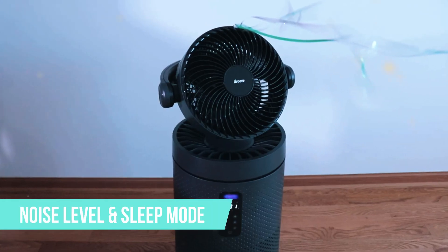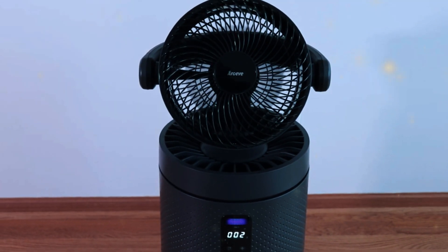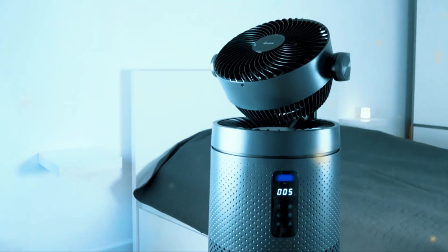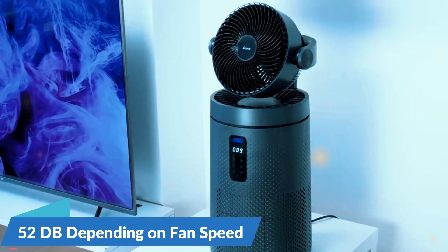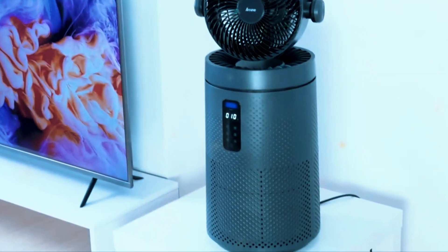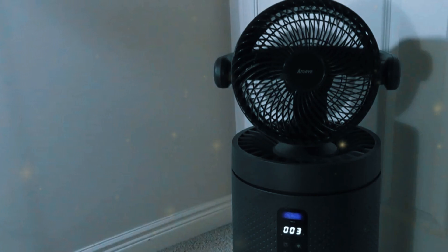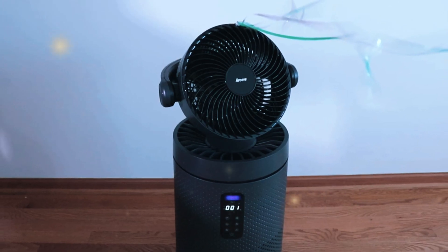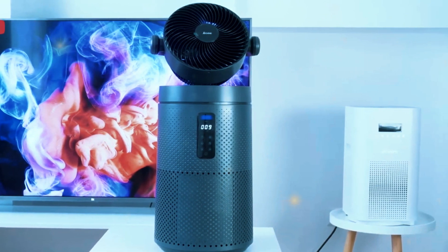Noise level and sleep mode. Nobody wants an air purifier that sounds like a jet engine taking off. The MK08W operates at a noise level between 32 dB and 52 dB depending on the fan speed setting. On the lowest setting it's whisper quiet, making it perfect for bedrooms or nighttime use. The MK08W also features a sleep mode, which reduces the fan speed and dims the indicator lights, creating a peaceful environment for a good night's sleep.